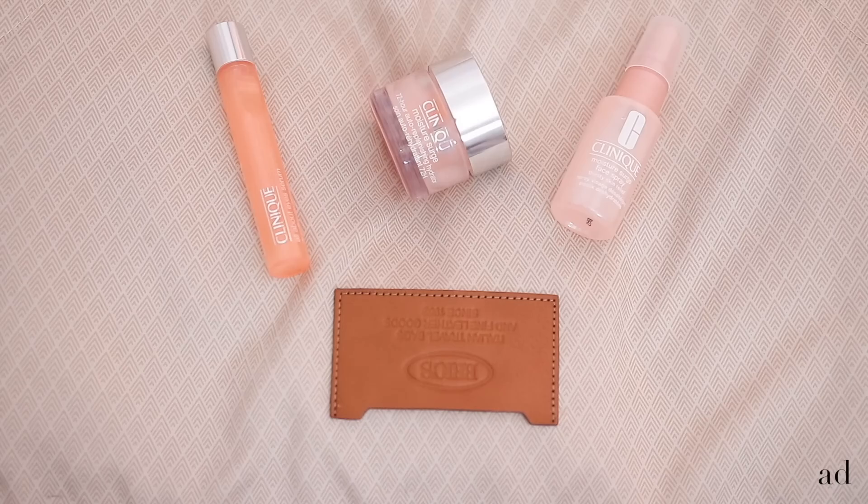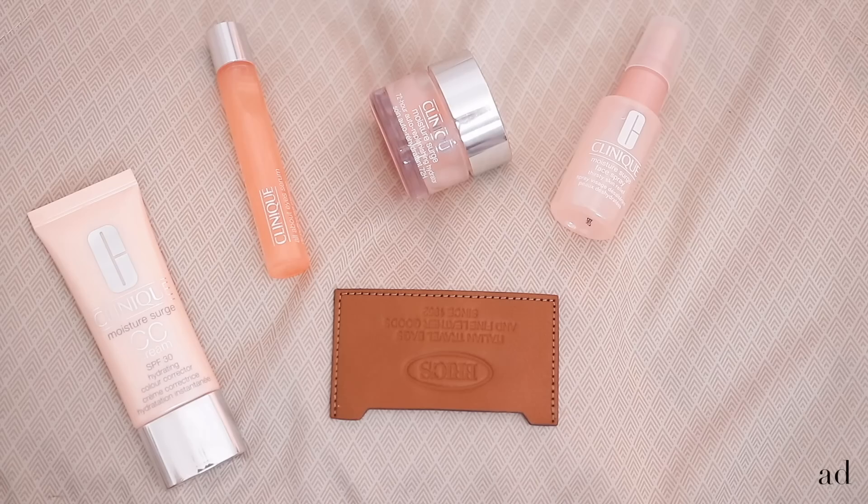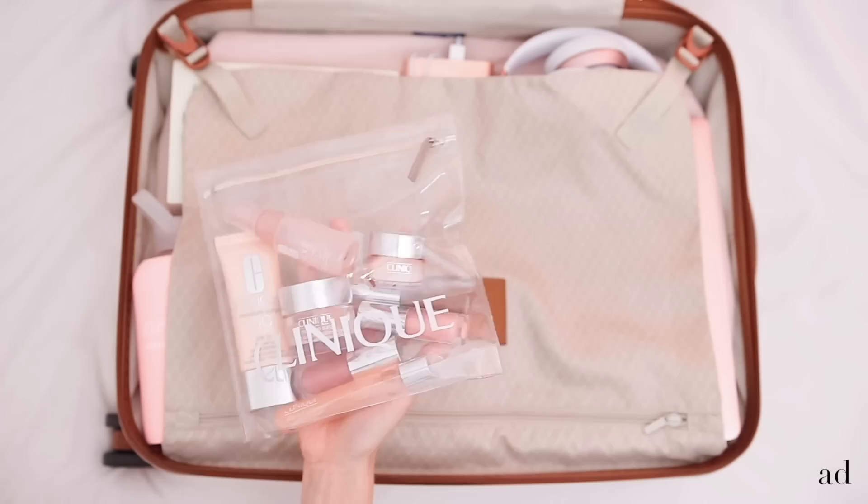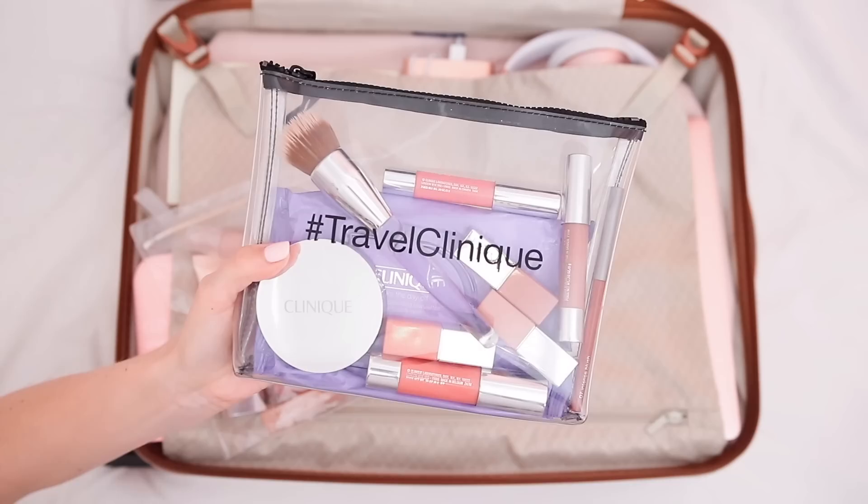A facial spray is an in-flight essential for me, and I love the Clinique Moisture Surge face spray, especially in this cute little travel size. I like to have a little tinted moisturizer or CC cream, and of course a couple of lip color choices — these are the Clinique pop lip glosses, they're so nice. Now I have all my liquids together, ready to pull out at security. You can get this little pouch if you make a purchase at a Clinique counter at the airport.